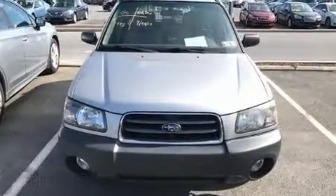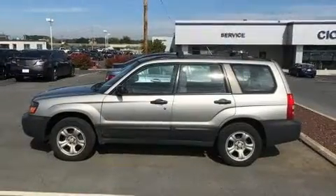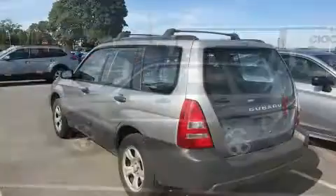Outstanding design defines the 2005 Subaru Forester. It features all-wheel drive versatility, an automatic transmission, and a 2.5-liter four-cylinder engine.